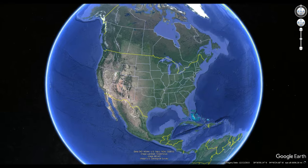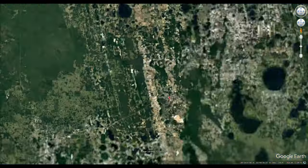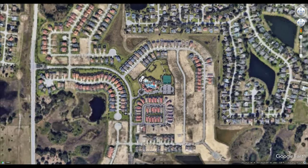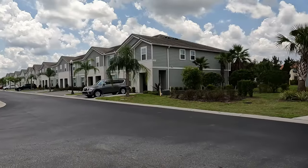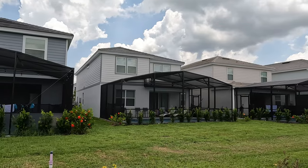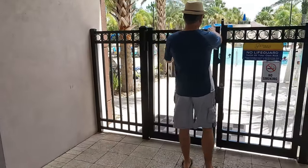Welcome to Solterra Resort, located in Davenport, Florida. While staying at this resort with family, we decided to take you on a last-minute walkthrough of the place. Sit back and enjoy.